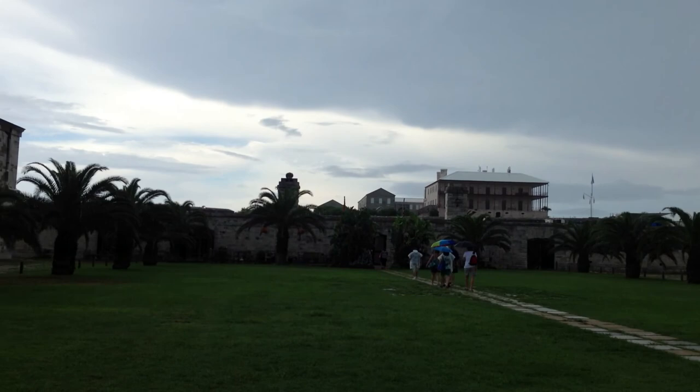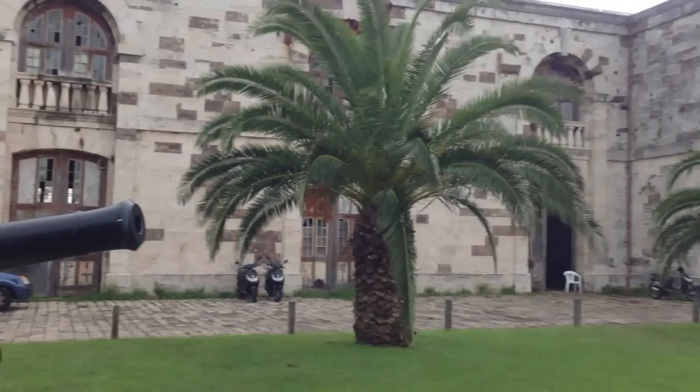How's it going, everybody? Welcome to Black Jack's Armory. We're here at the old fort in Bermuda. This is the actual barracks — it was finished in 1853.